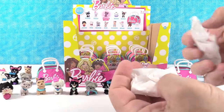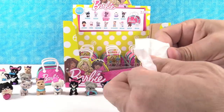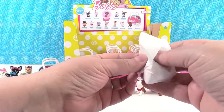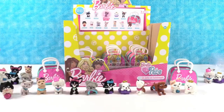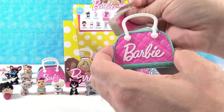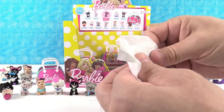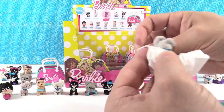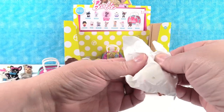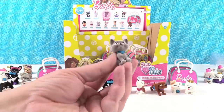Still looking for the glitter kitty. We have another Pomeranian and a husky duplicate. Here's another Havanese and a bulldog — three of those now. Another husky — our third husky. That's like five short of a dog sled team. And a sheepdog. This looks white — it's a Samoyed. And a tiger. Three packs left.